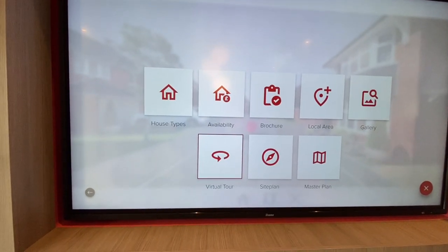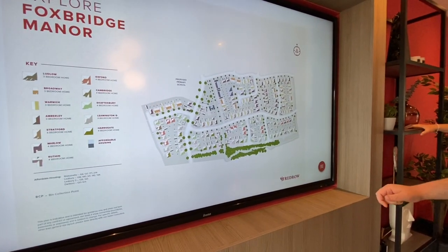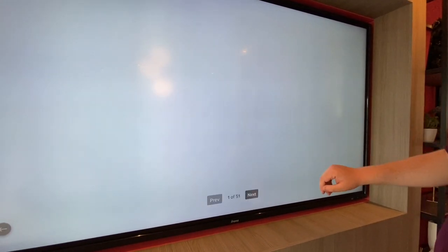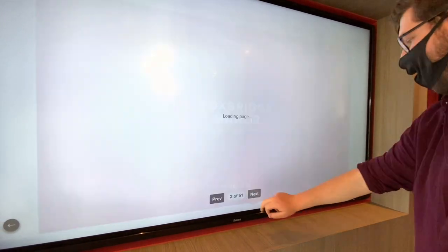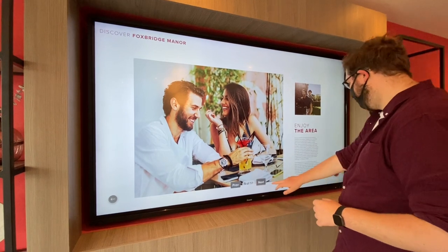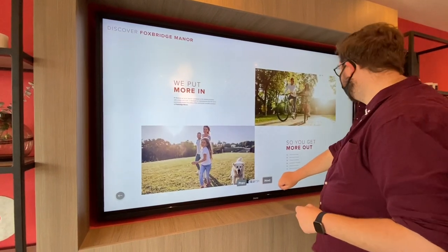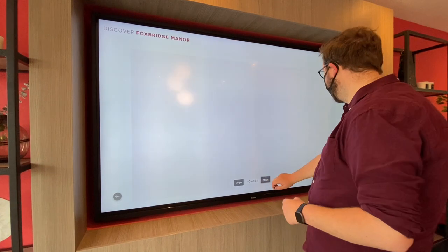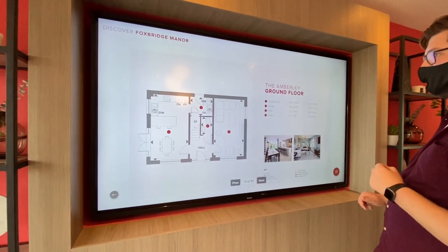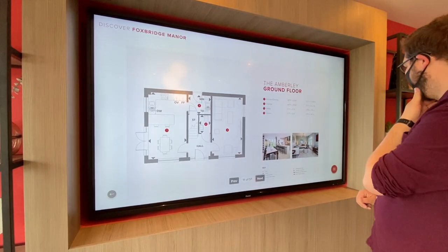There's a master plan that takes you back to the map. You can swipe through and access the proper brochure for it as well. Using all the features, you can also explore schools and cycle paths on the big map, and then start going through all the house types. We've actually been inside an Amberley - we did one at Priestly. It's a great interactive tool.